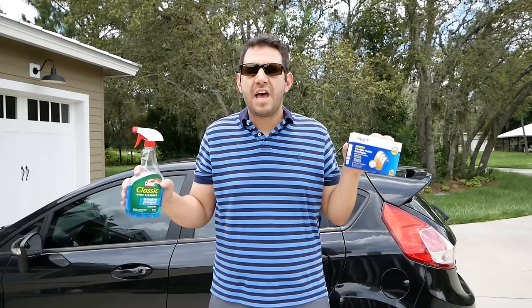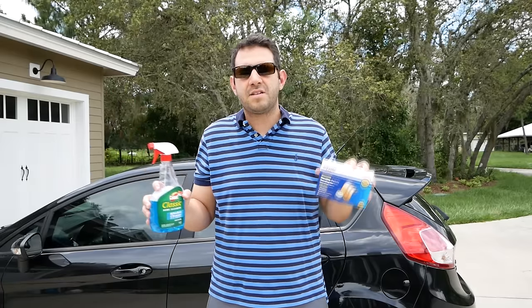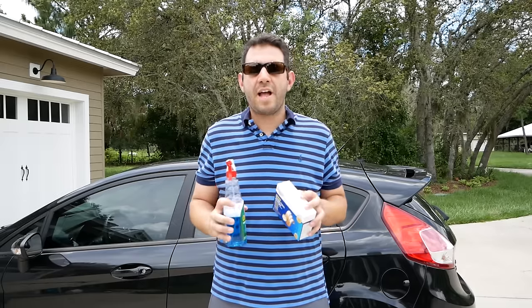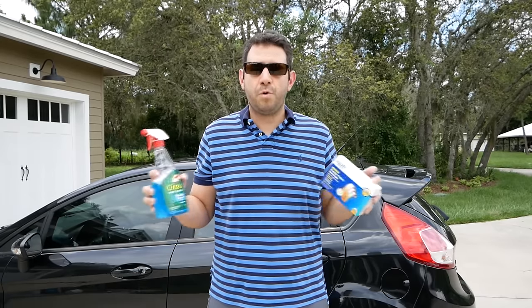In this hand I have a bottle of glass cleaner and in this hand I have a box of bandages. Now some of you guys might call this Windex and some of you guys might call these Band-Aids. But the reality is that those are both registered trademark brands that have gotten into our heads between a lifetime of our parents calling them certain names and really great marketing.